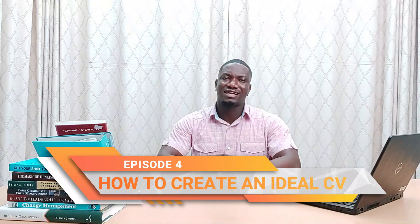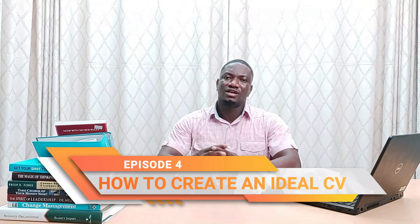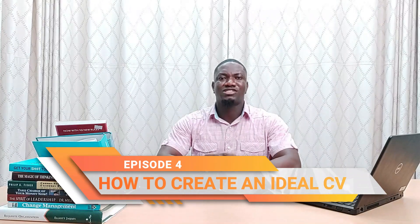In our last episode, we talked about the importance of emphasizing your skills during your next interview. In today's episode, we are going to talk about how to create an ideal curriculum vitae. Whenever you go for an interview, keep in mind that the potential employer has no idea who you are. They usually see your resume or CV first, so it's important that it makes a good impression. They are usually going through several resumes or CVs at a time, and at most, yours will get about a 30-second glance to catch their attention.